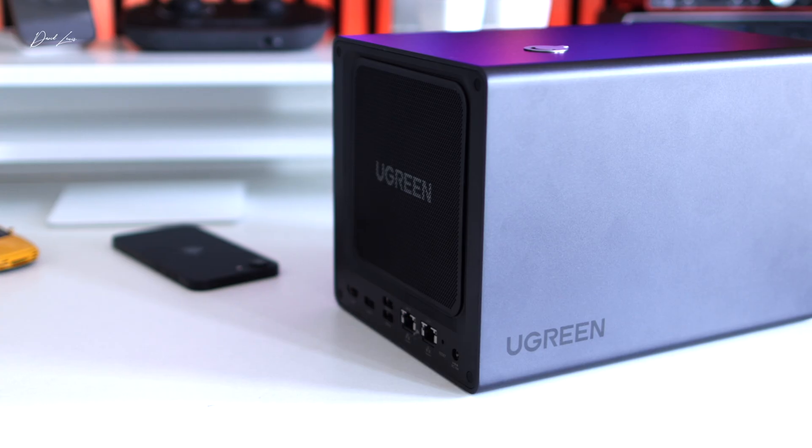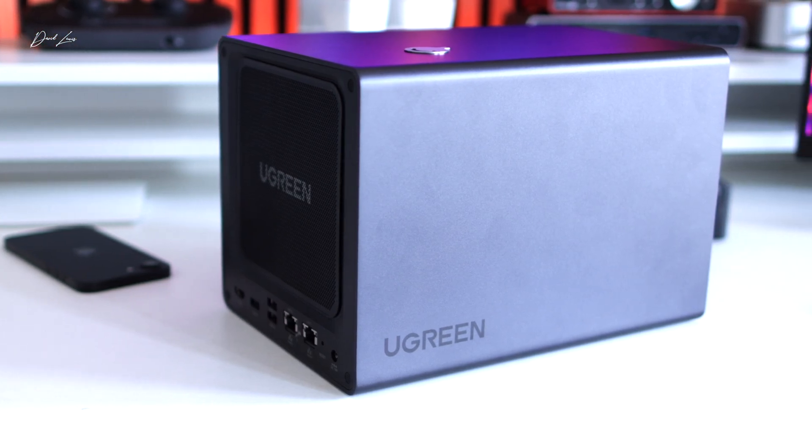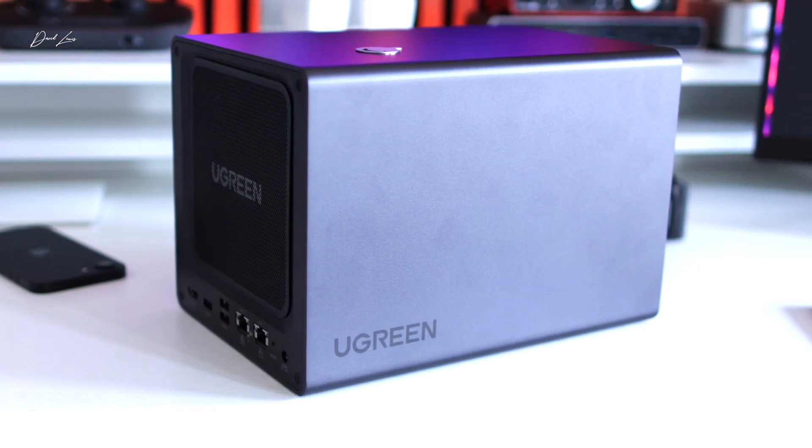When I added this Ugreen DXP4800+ to my studio, I wasn't sure if it would pan out the way I wanted. I wanted to break free from cloud storage solutions and have more control over my files. I was also hoping to have a quicker and more seamless backup and redundancy workflow. As you can imagine, I create a lot of data each week — making my content is one thing, but backing it up, archiving it, and having it available everywhere all the time is also critical to me.